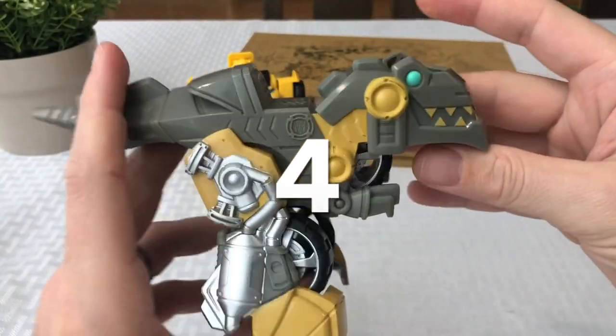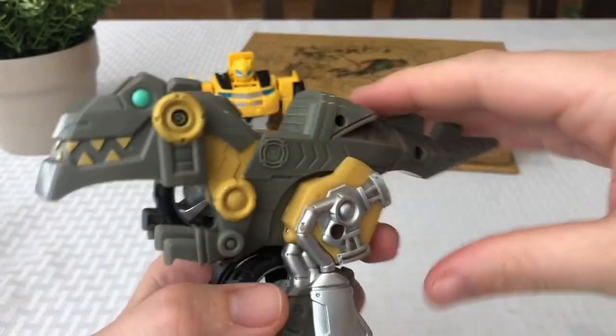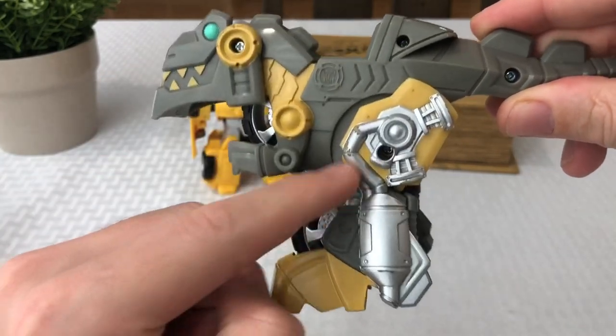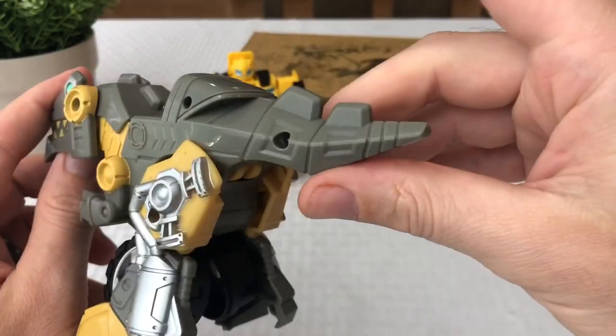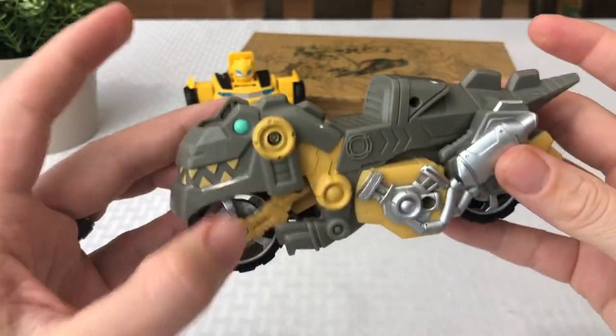Now we'll move on to number four — Grimlock. Everybody's favorite Dinobot. I always thought the Dinobots were super cool, and I thought Grimlock was especially awesome because of what he gets ready to turn into. There's a little muffler on the side, his tail, and the seat.